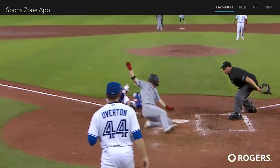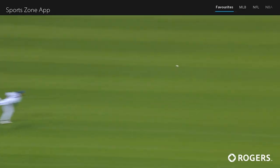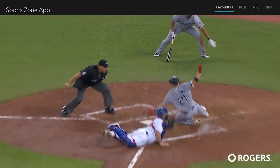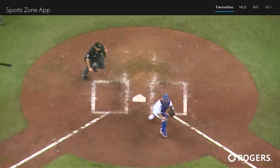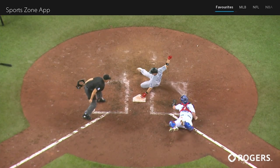And now the White Sox aren't so sure. They want to maybe have a review. But Tony La Russa says nope, we're good. He was out. And Josh Palacios has the highlight. A good throw from a strong right-handed arm, and the lunging tag attempt by Alejandro Kirk.